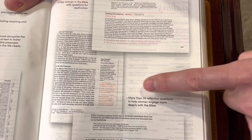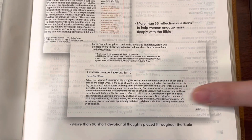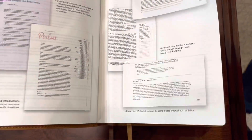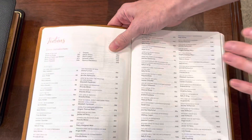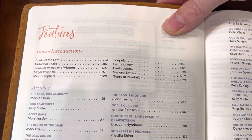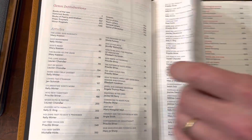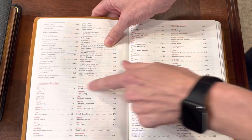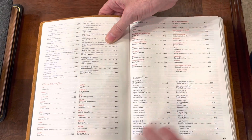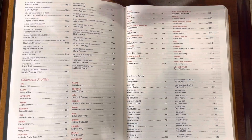It also gives you the reflections and the reflective questions, and then it gives you this 'Closer Look,' which is kind of like some short devotional thoughts from different women. The features section gives you another kind of table of contents that breaks things down — here are your genre introductions, all your articles with their topics, and then it moves on into the character profiles. So if you want to look at a certain character, for example Eve, you can look that up. It also has all your Closer Looks.